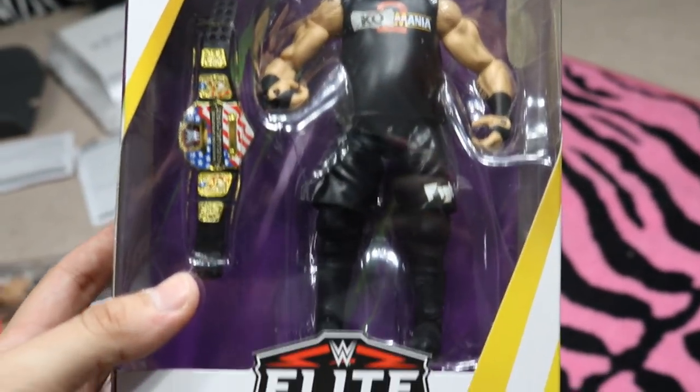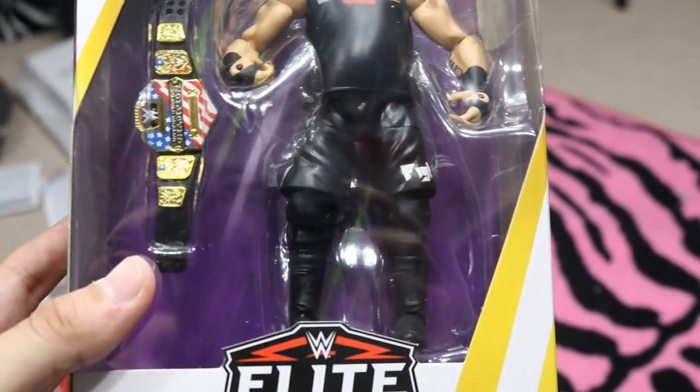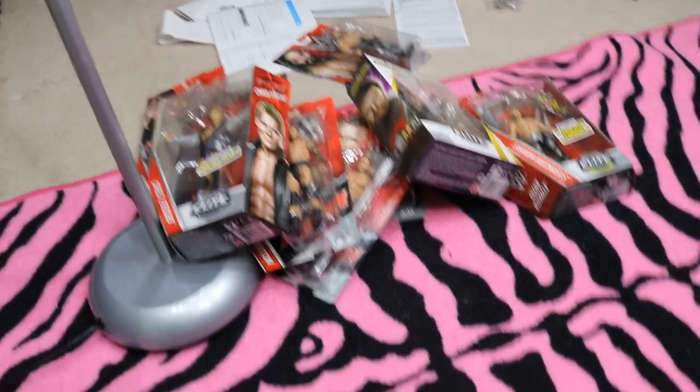The final figure from my wife for my birthday is this WrestleMania 34 Kevin Owens. I already have this figure but I had a great custom in mind for it, so that's what I'll probably be doing. We also get a new US Championship with it. Face Wife totally knocked it out of the park — she picked up a ton of great figures that we needed here on the channel. That pretty much does it for my WWE figure birthday haul from my wife.